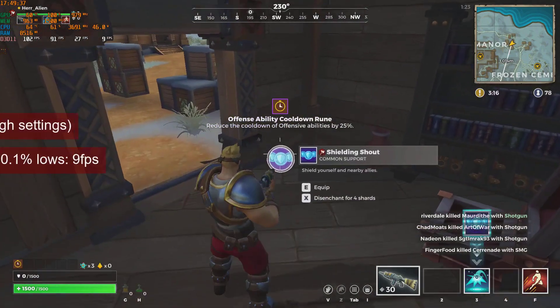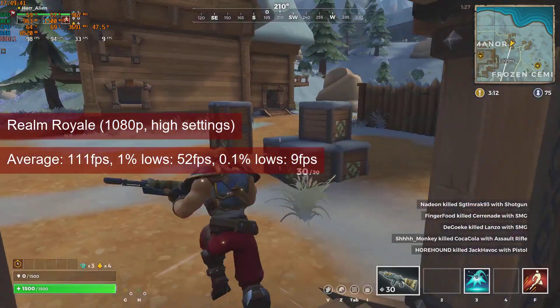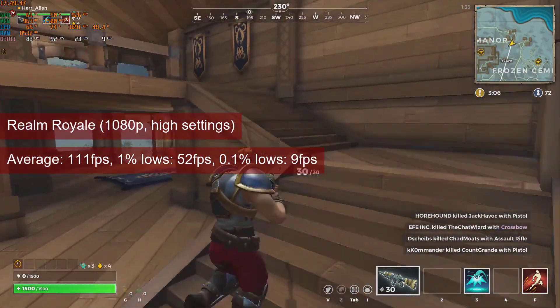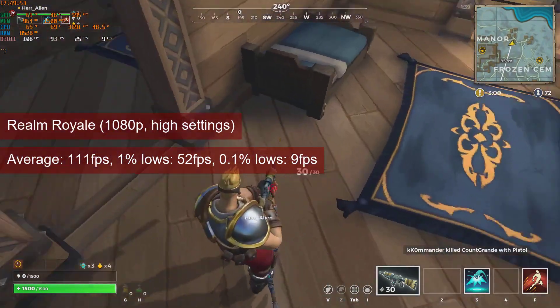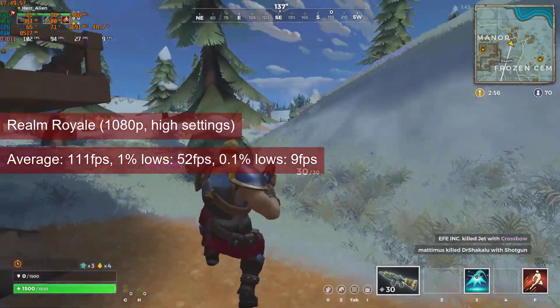We reach a similar conclusion with another title from the same developer. Realm Royale, at 1080p and a mix of settings mostly set to high, reaches an average of almost 111fps and 1% lows of almost 52. The 0.1% lows at 9.4fps may cause an occasional stutter.